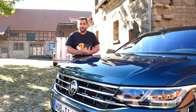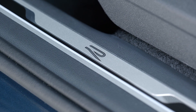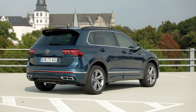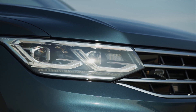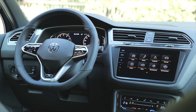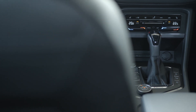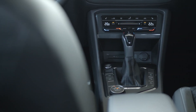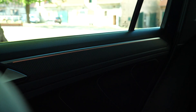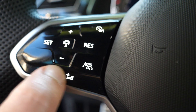The Tiguan comes in basic Tiguan, Life, and top Elegance or R-Line trims — the R-Line is not the same as the Tiguan R. The base Tiguan gets 17-inch alloys, LED headlights, a multifunction leather steering wheel, proactive passenger protection with Front Assist, a multifunction display, and the MIB3 infotainment with a radio and eight speakers. The Elegance and R-Line get the digital cockpit, matrix LED headlights, and ambient lighting. Elegance also gets an electrically operated tailgate and silver roof railings, while the R-Line gets touch panels on the steering wheel.